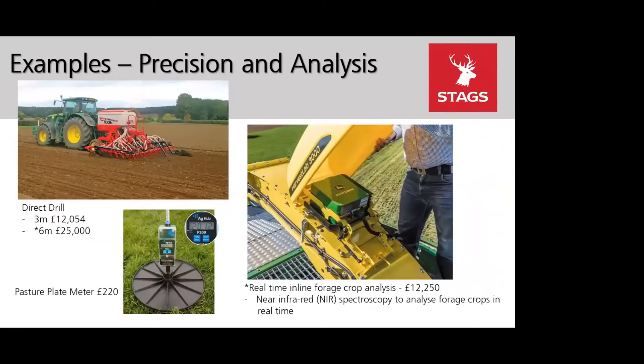Within the precision and analysis category there are new items, including a 6-metre direct drill — previously only the 3-metre was included — at a contribution of £25,000. Another new item this year is the real-time inline forage crop analysis system.